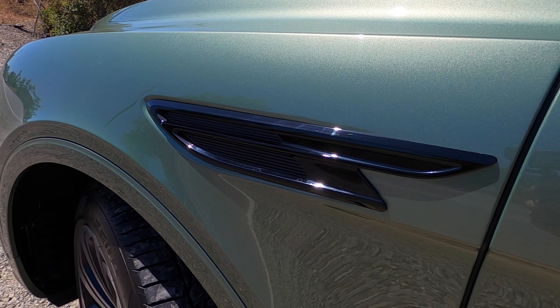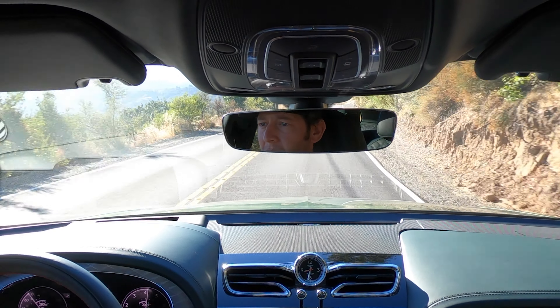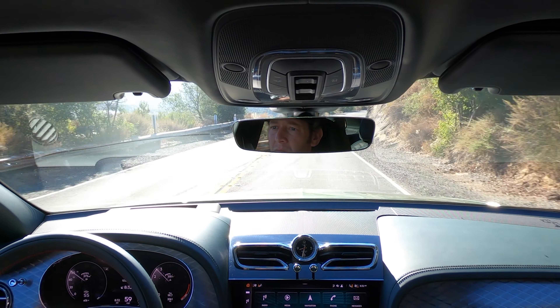It always drove well as a big brutish luxury SUV, and it still does that. And there are more to come — there is a Bentley Bentayga Speed on the way, which will be the fastest one of the bunch. That one will have the six liter W12.